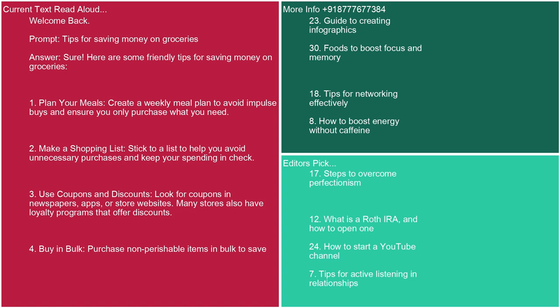Welcome back. Prompt: tips for saving money on groceries. Answer: Here are some friendly tips for saving money on groceries. 1. Plan your meals. Create a weekly meal plan to avoid impulse buys and ensure you only purchase what you need.